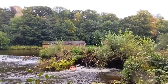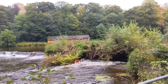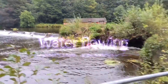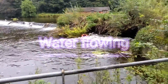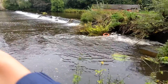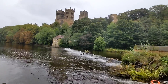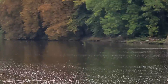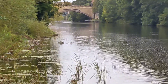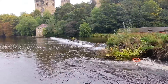Over there is the waterfall, as you can see. The water flows from here, over there and over here, and this is a castle. Over there there is a bridge where the city centre is.